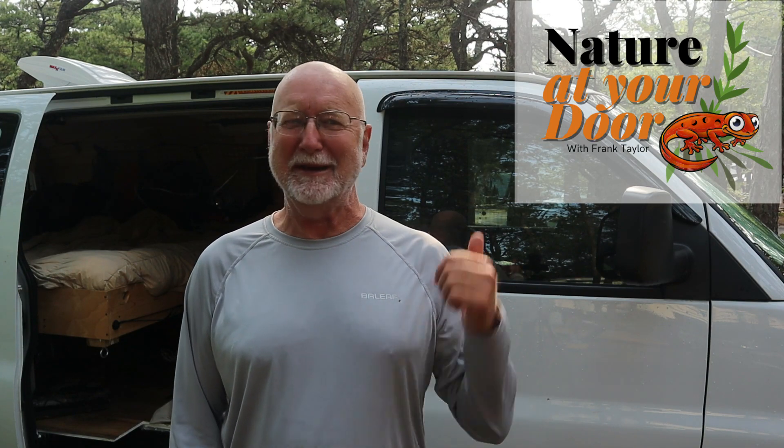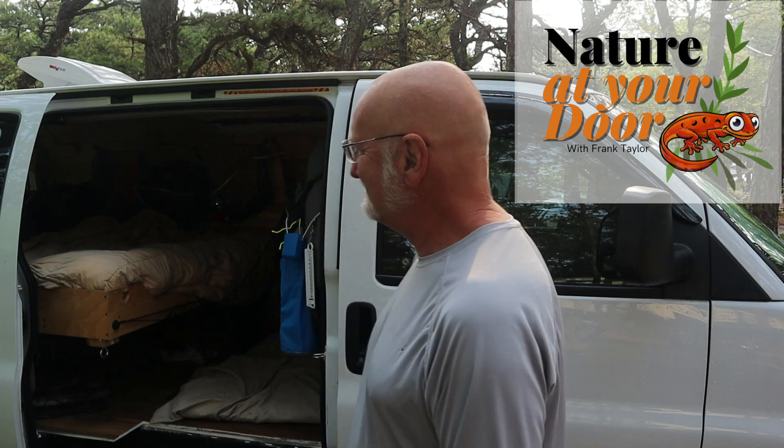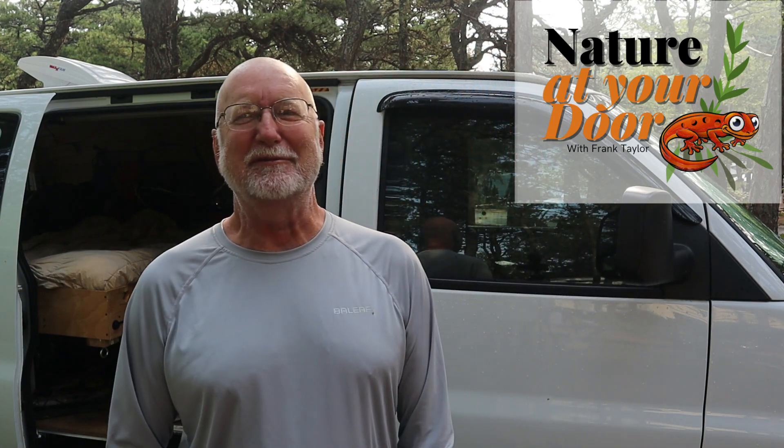Hi, this is Frank Taylor with Nature at Your Door, and today I'm not at the door of my house, but at the door of my van-built camper van, which I made to go out and extend my reach at Nature at Your Door and go visit new habitats.